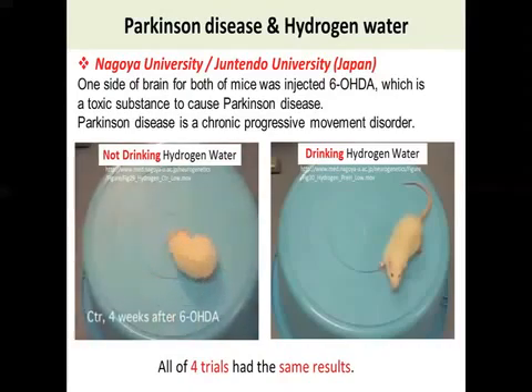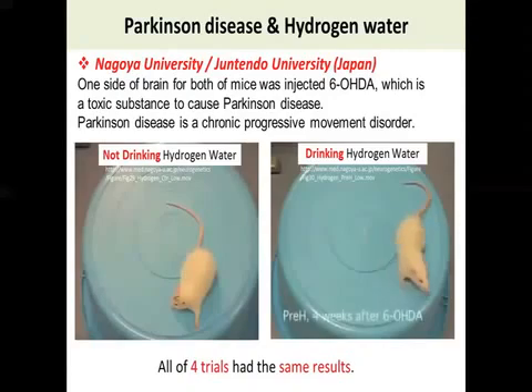Then, take a look at the right side. He was given hydrogen water. Please notice the big difference. What you see on the right side is normally what you see with this kind of animal's behavior, unless you scare them. It shows an obvious difference.